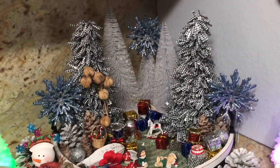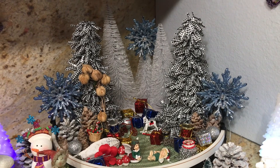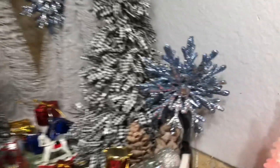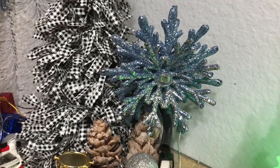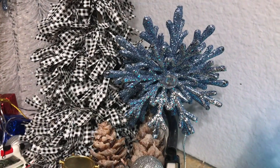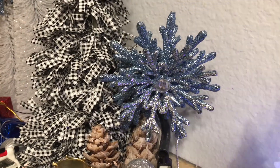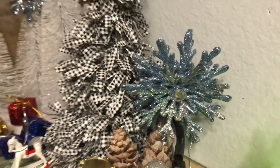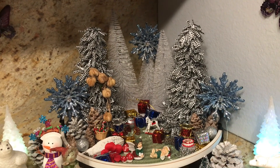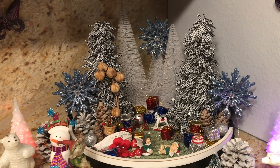I also want to put my beautiful icicles and snowflakes back in there too — I thought they were beautiful. And I was really lucky. I'm pretty sure I bought these at Dollar Tree last year or the year before, in the Christmas ornament section. And I bought three of them, and that's just the perfect amount for this display. I don't know if I would buy any more — I just love them just the way they are.